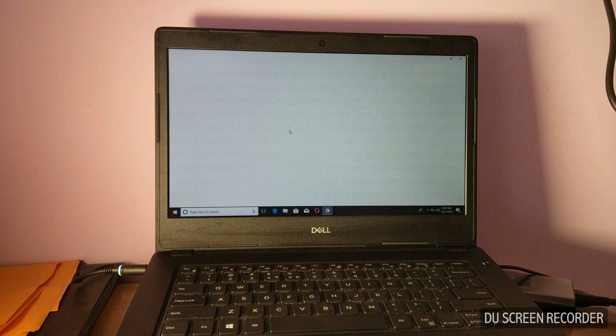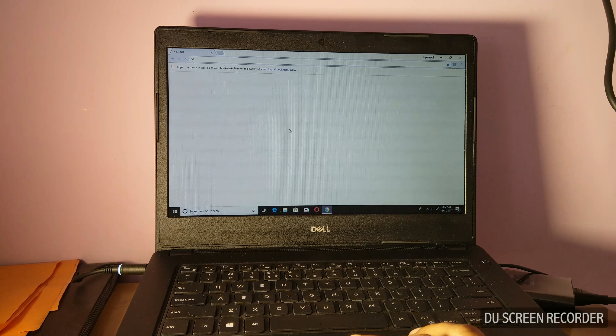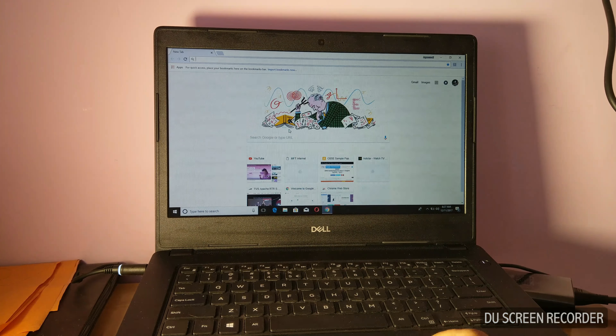Hello YouTube, today I'm going to have a look at a business series laptop from Dell — the Dell 3480. This laptop was selling around 35,000 in India before, but now you can get it for 28,500 via Amazon.